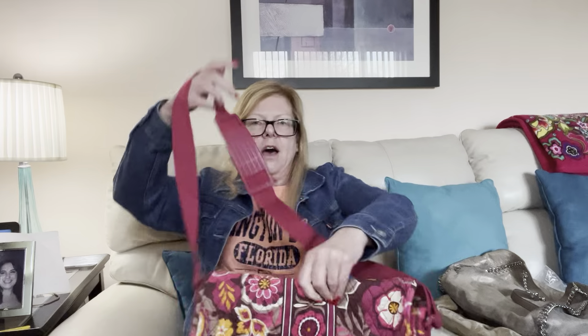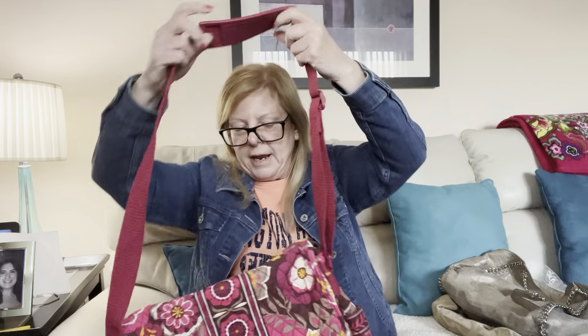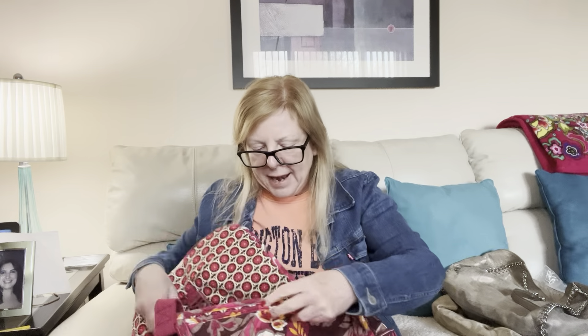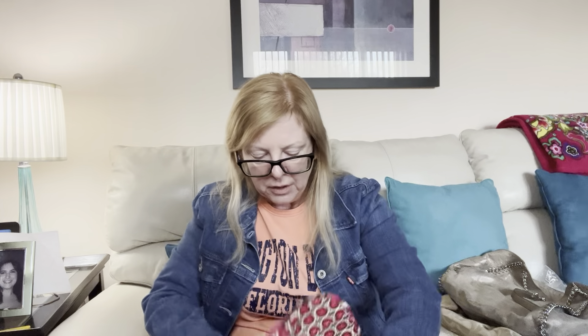I see this giant Vera Bradley messenger bag. This is pretty cool — I think this might be the plum crazy pattern, but I'm not a hundred percent certain. It's in great shape. Messenger bag, Vera Bradley — I will take this all day long. It's a great bag.